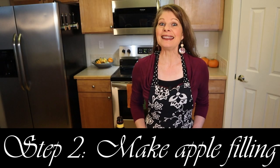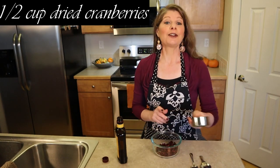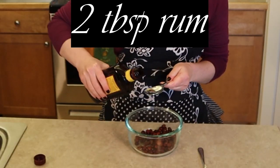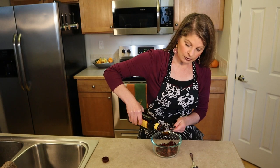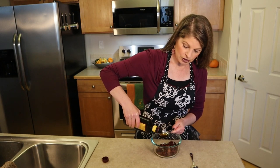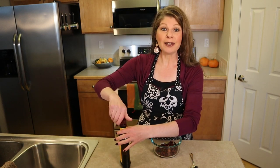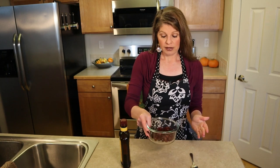Our second step is to make the apple filling. While the dough rests, in a small bowl add a half cup of dried cranberries and two tablespoons of rum. You can use any liquid you want — apple juice, orange juice, cranberry juice, or water. We're just softening up the dried cranberries. Stir them into the liquid a bit. Traditionally golden raisins are used, so you could totally use raisins instead. Allow the cranberries or raisins to soak for 30 minutes.